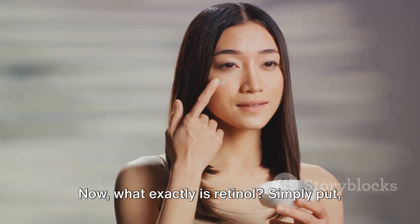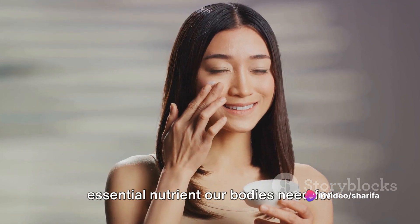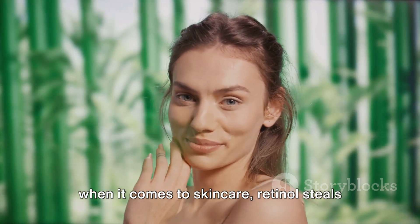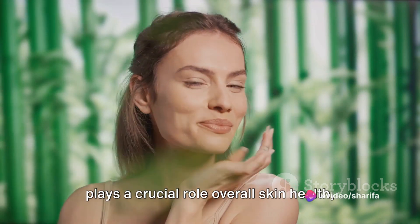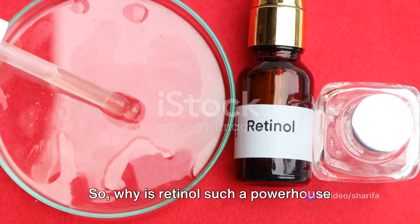Now, what exactly is retinol? Simply put, retinol is a form of vitamin A, an essential nutrient our bodies need for multiple functions. Vitamin A comes in several forms, but when it comes to skincare, retinol steals the limelight. It is a truly remarkable compound that plays a crucial role in overall skin health, earning it the rightful status of a skincare superstar.